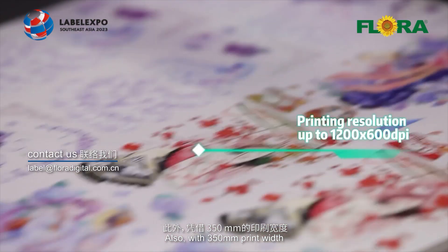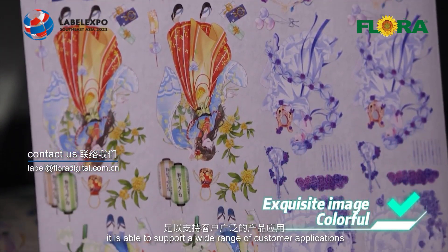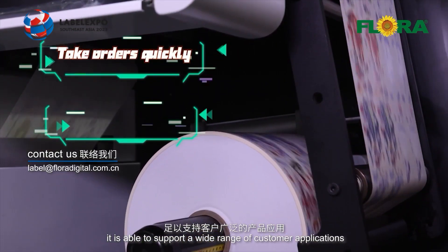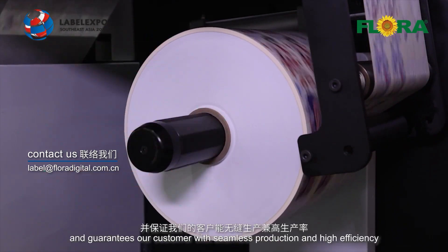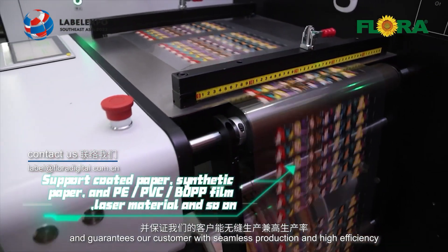Also, with a 350mm print width and 1000mm max repeat on both sides, it is able to support a wide range of customer applications, deliver delicate image quality, and guarantee our customers seamless production and high efficiency.